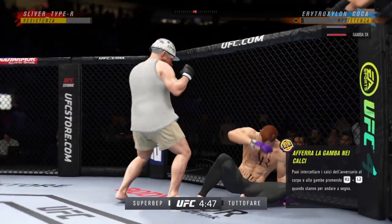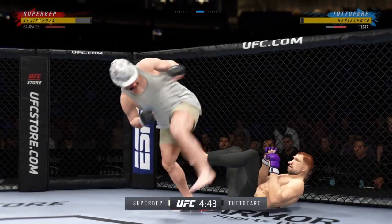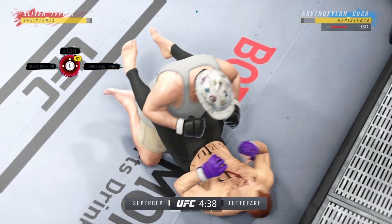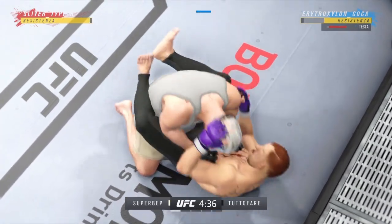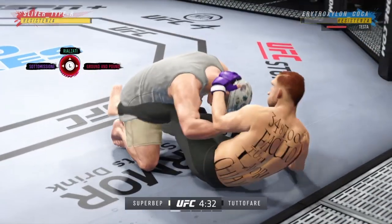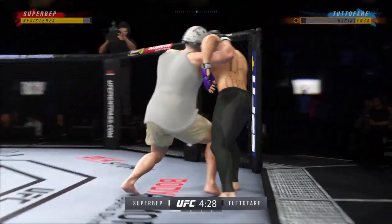Diving punch lands. Bottom fighter trying to control posture, unable to do so. And now he's in a lot of danger. He's got to grab that head or he's going to get blasted.